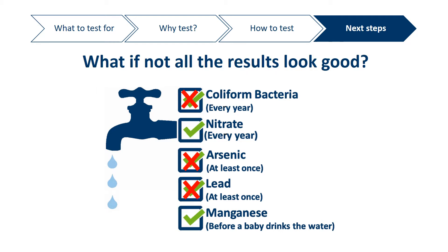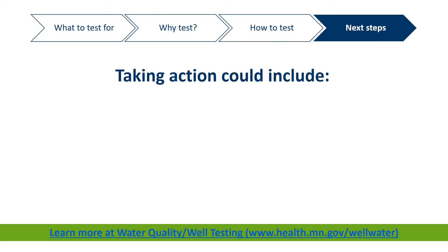On the other hand, if your test results show an unsafe level of a contaminant, don't panic. There are several things you can do to protect everyone who is drinking the water. The action you take will depend on what contaminant is at an unsafe level. Rather than go through all possibilities here, we recommend you go to the Water Quality Well Testing webpage, where there is information about the types of actions you can take for each specific contaminant detected at an unsafe level in your well water.